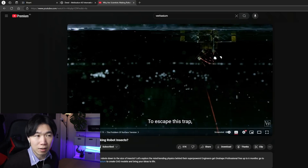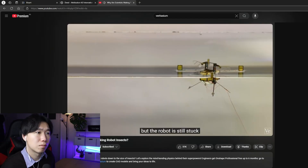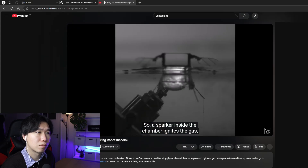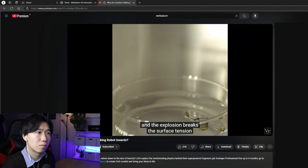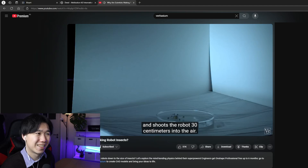I wonder why these insects need to go underwater — it's not like they're submarines. What do they need to do on the water surface? But the robot is still stuck in that top layer of surface tension. So a sparker inside the chamber ignites the gas, and the explosion breaks the surface tension and shoots the robot 30 centimeters into the air.